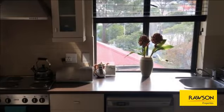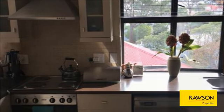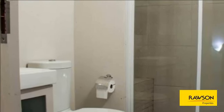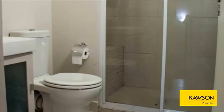Upstairs is one large main bedroom with built-in cupboards. There is space for a second bedroom or study — currently being used as a second bedroom with built-in cupboards. One family bathroom with walk-in shower.